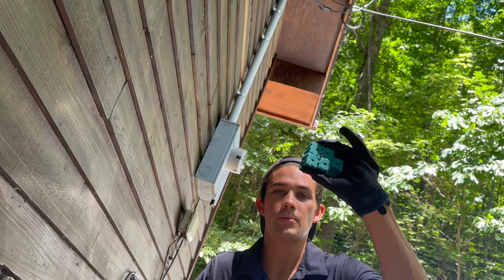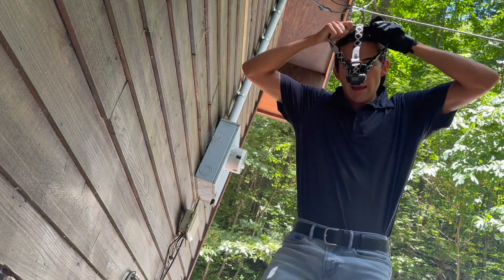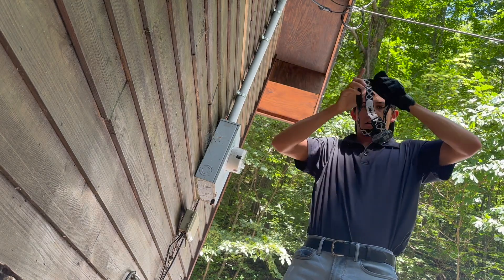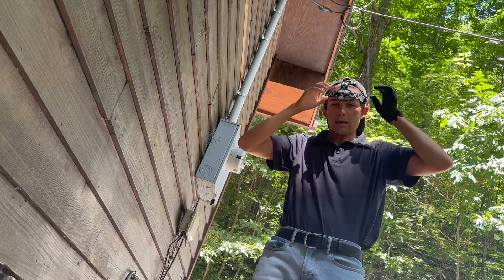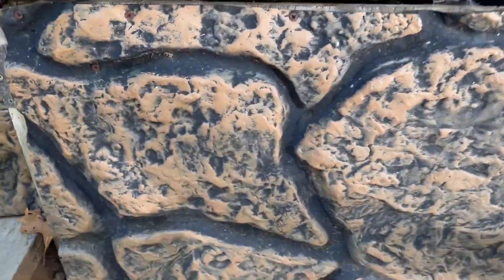There's the entrance right there. Always be sure to wear gloves when you're handling mice bait. Put my headlamp on over my hat, and let's go ahead and peek inside and see how it looks.